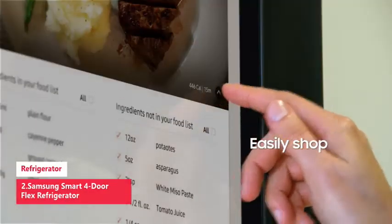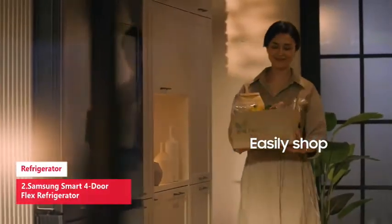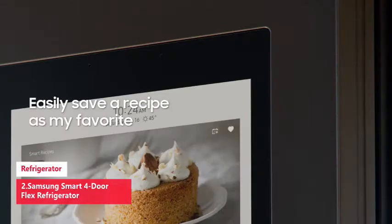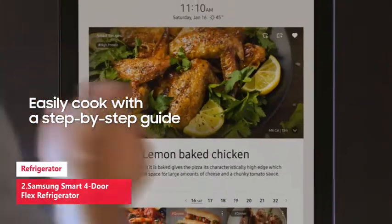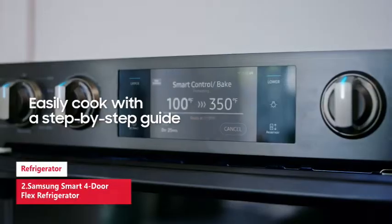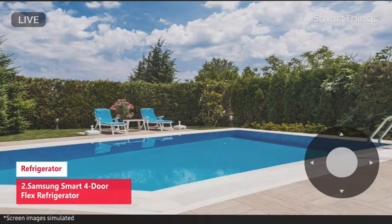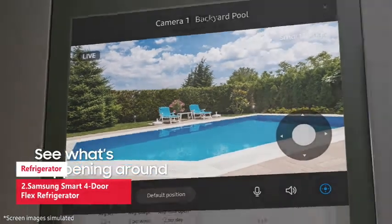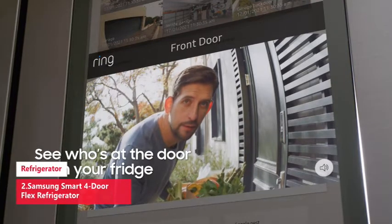Control your smart home: see who's at the front door with Ring, monitor multiple rooms with Arlo, use voice control with Alexa, adjust your Nest thermostat, and get appliance notifications — all on your Family Hub. You also get quick access to filtered water two ways: choose from an internal dispenser or a built-in pitcher that automatically refills with the option to infuse with flavor.